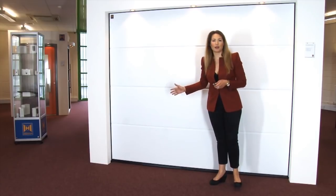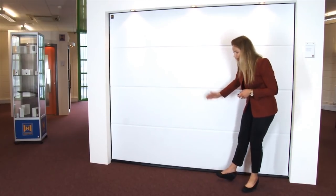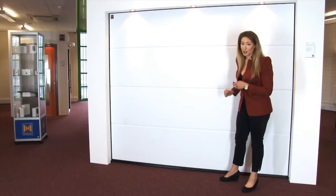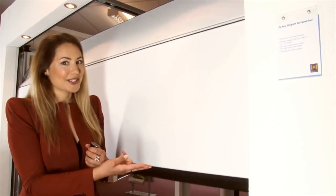Here we've got Hermann's sectional garage door, which is proving to be the most popular in Europe. It's insulated, very secure, and of course automatic. As you can see, it opens in sections — hence the name.